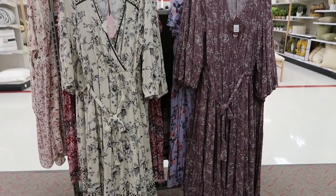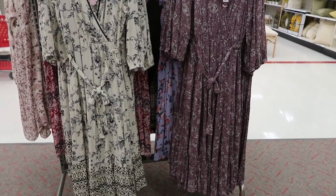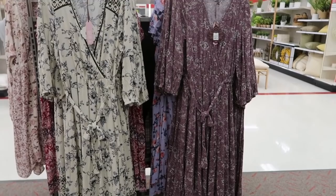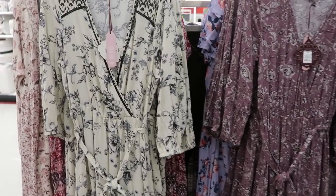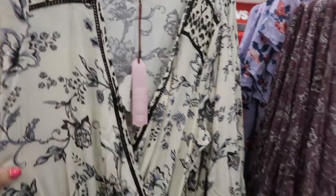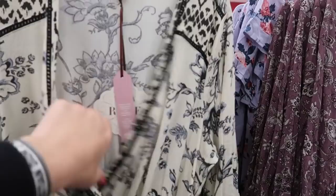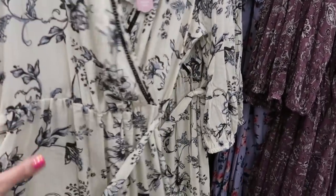Hey guys, welcome back to my channel! Today I'm at Target just checking out what's new. If you like these videos, make sure you give it a thumbs up and subscribe. I do Target videos every Monday. I'm noticing these dresses from Knox Rose — there's a cream and black with a V or wrap style top and it belts out.